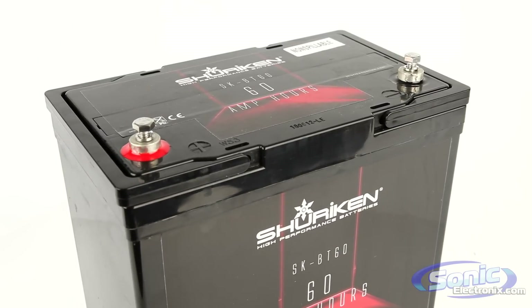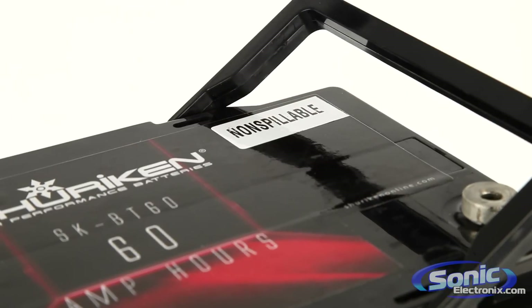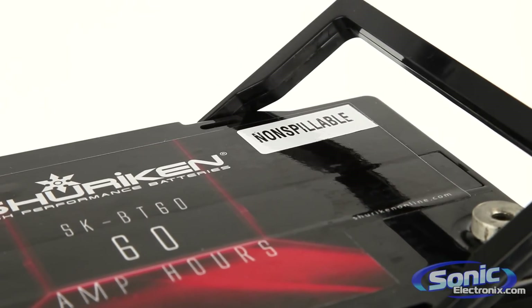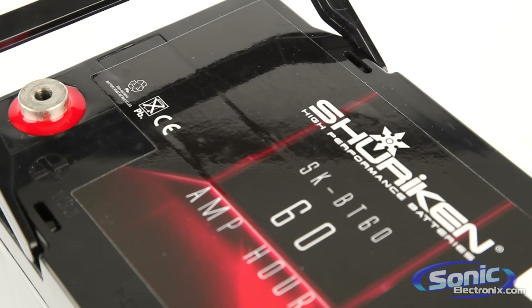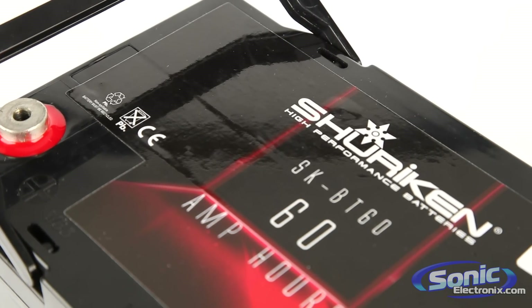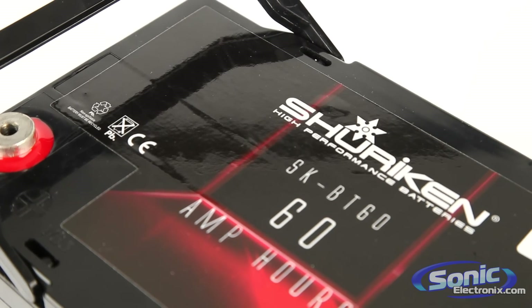By utilizing Shuriken's absorbed glass mat, or AGM technology, these rechargeable power cells can be mounted in any position and will not spill. The power cells are extremely resistant to heat and strong vibrations, and can be discharged and recharged hundreds of times.